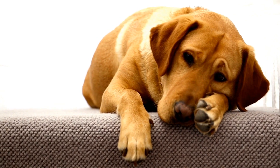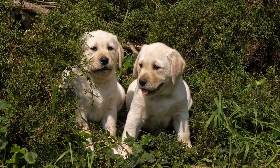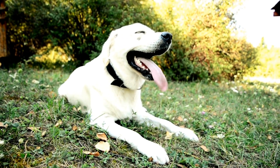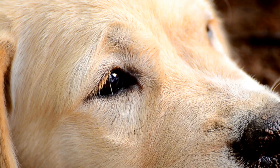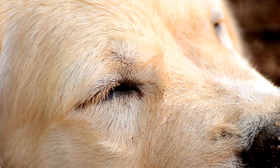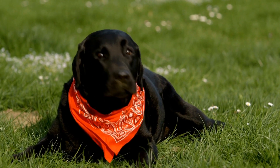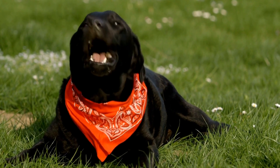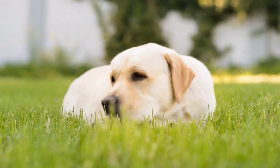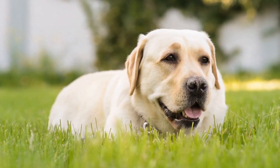Three: eyes and expression. One of the most captivating features of Labradors is their friendly and intelligent expression. Their eyes are medium-sized with an alert and kind expression. The color of their eyes may vary slightly depending on their coat color, but brown or hazel eyes are the most common. Labradors often have a gentle and soulful gaze. This appealing expression, combined with their wagging tail and overall friendly demeanor, makes them excellent family pets and therapy dogs.